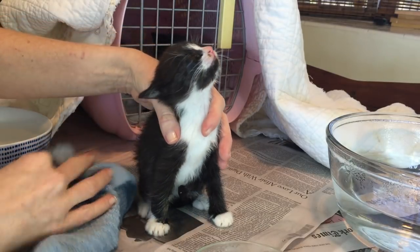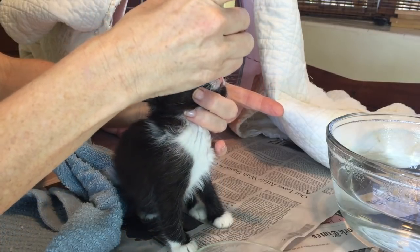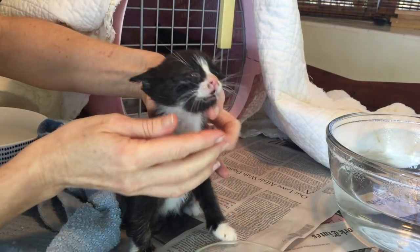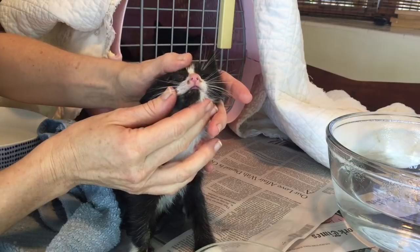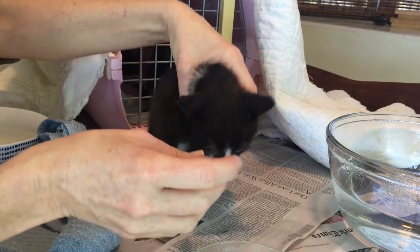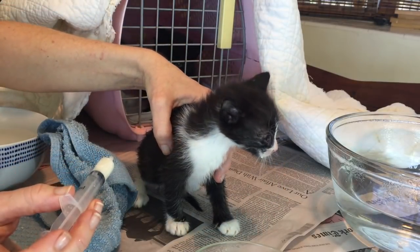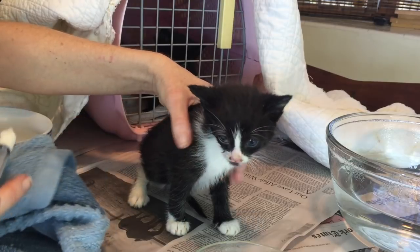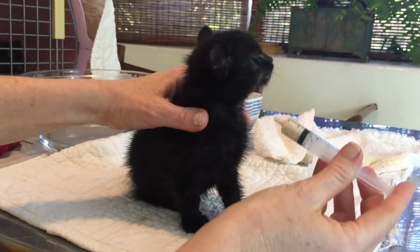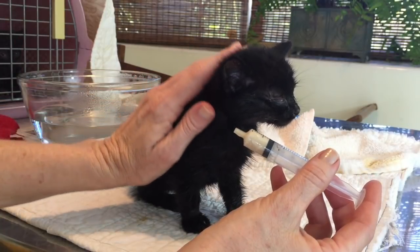You might hear the kittens snuffling and sneezing as the steam begins to loosen their nasal passages, and this is good. Not only does the steam help loosen congestion, but it also works wonders for eye discharge, making it so much easier to clean and treat the eyes. After a nice steam and a sponge bath, the kittens are ready to be fed. These little babies have stopped nursing from Suki, so I'm syringe feeding them with kitten formula. With their nasal passages not so congested, their appetites are a lot better.